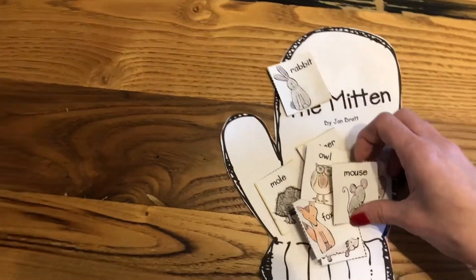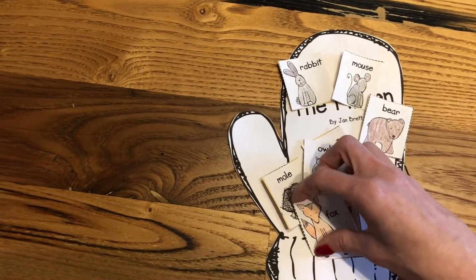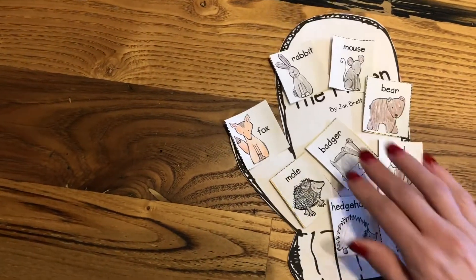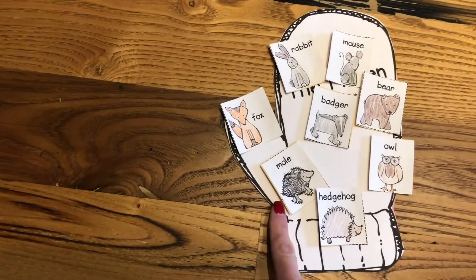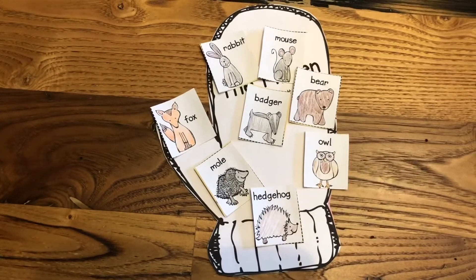So here's all of our animals that were in the mitten. We have a rabbit, a mouse, a bear, a fox, an owl, a badger, a mole, and a hedgehog. Good job. Thank you for helping me sort.